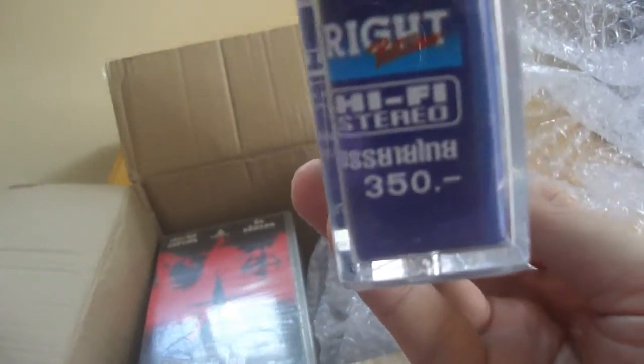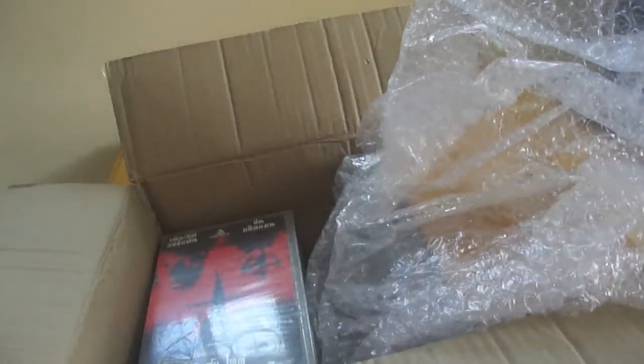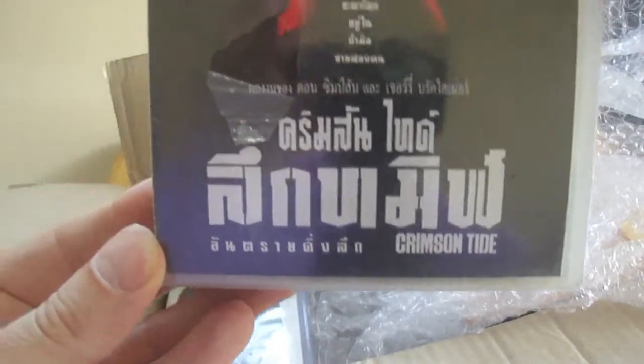So this is cool. As you can see, the label above 350 says Thai subtitle, but in Thai language. Another cool thing about this release is the light clear sort of blue tape color. You don't see that many VHS tapes in that color — that's pretty unusual and awesome. The nicest surprise of this whole package was this still-sealed Crimson Tide VHS.